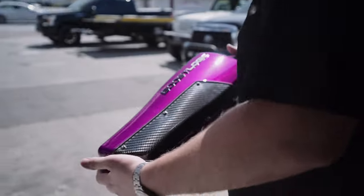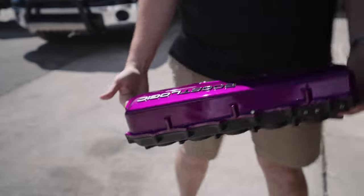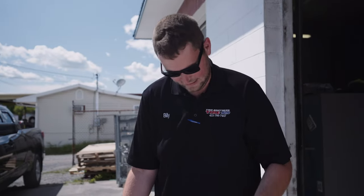Look at that. Check this thing out in the light. Oh yeah. Look at that. Wow.